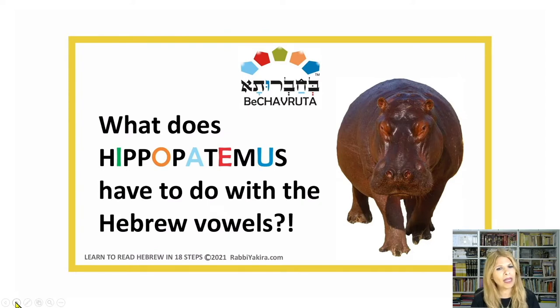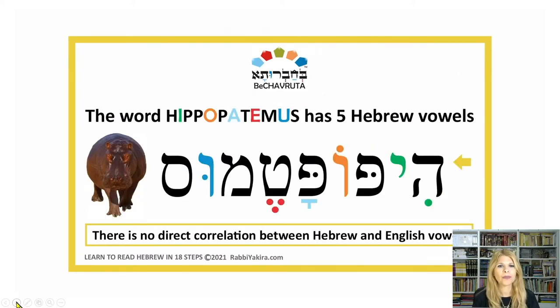What does hippopotamus have to do with the Hebrew vowels? The word hippopotamus is the only word in English I found so far that has all five Hebrew vowels: A as in aqua, E as in red, E as in green, O as in orange, and U as in blue. If I read it transliterated, I say: hippopotamus.